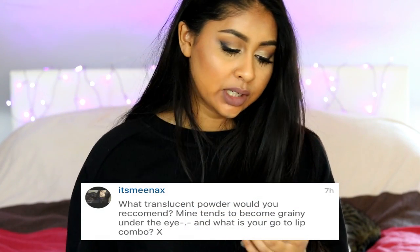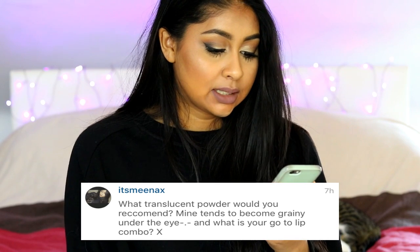It's MeNags asked: what translucent powder would you recommend? Mine tends to become cakey under the eye. And what is your go-to lip combo? I don't really use translucent powder. The one I've been using a lot lately is the Ben Nye Banana Powder, but that's not translucent. I would recommend the Rimmel Stay Matte Translucent Powder — it's really good and super affordable. My favourite go-to lip combo is the Gerard Cosmetics lipstick in 1995 with the LA Girl Natural Lip Liner.